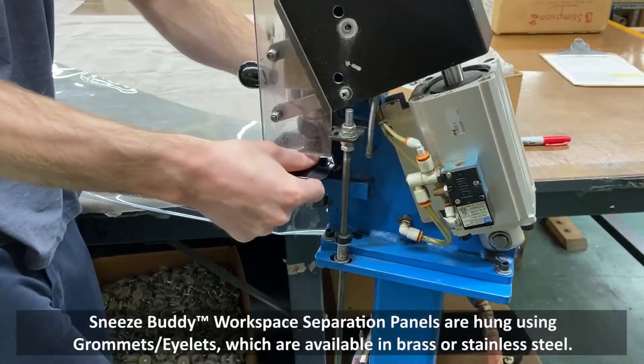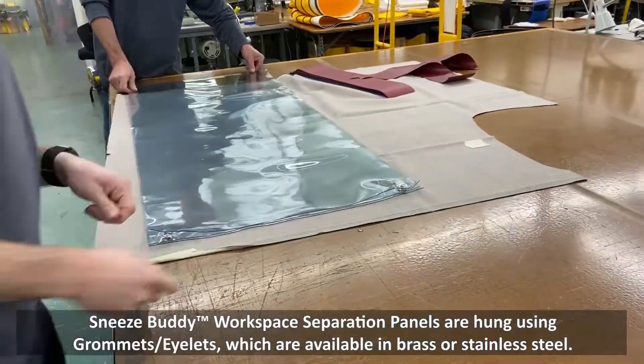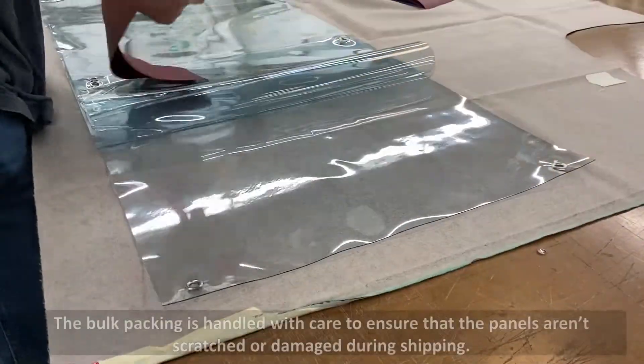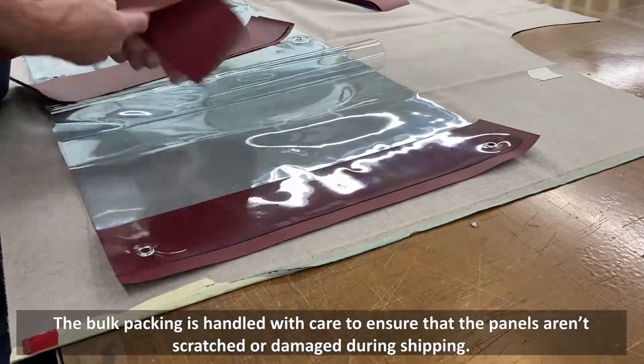Sneeze Buddy Workspace Separation Panels are hung using grommets and eyelets, which are available in brass or stainless steel, and are protected so they aren't scratched or damaged during shipping.